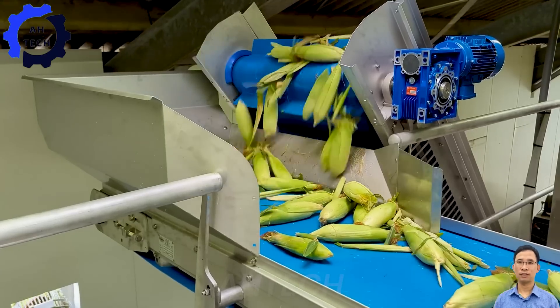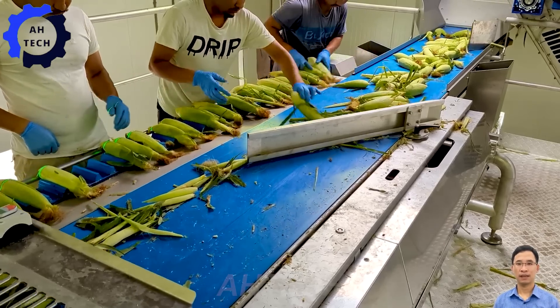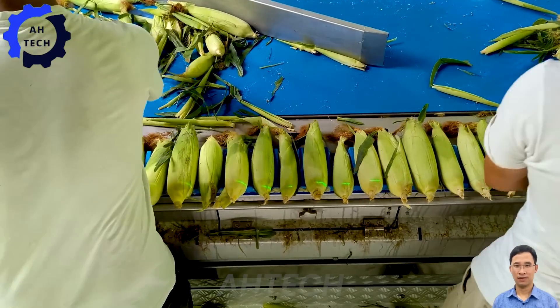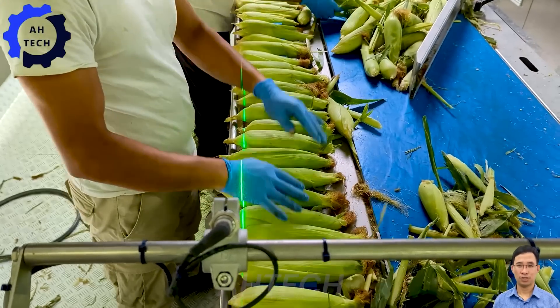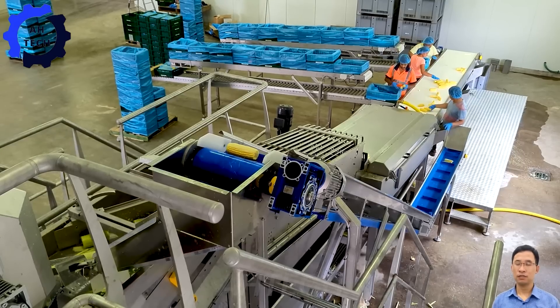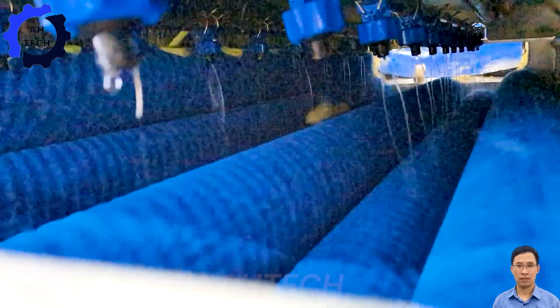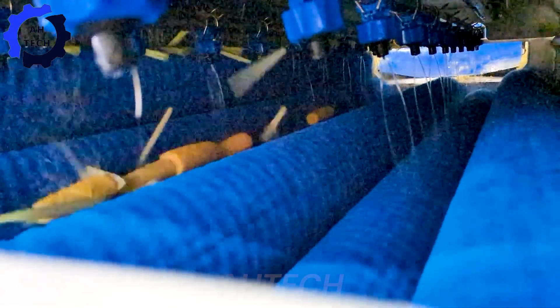Furthermore, the advanced sweet corn processing line from the USA. This advanced system excels in both fresh and vacuum packaging, ensuring optimal freshness and flavor retention with high performance. Join us to discover how the Corn Elegant 6000 is revolutionizing the sweet corn industry, delivering a top quality product.